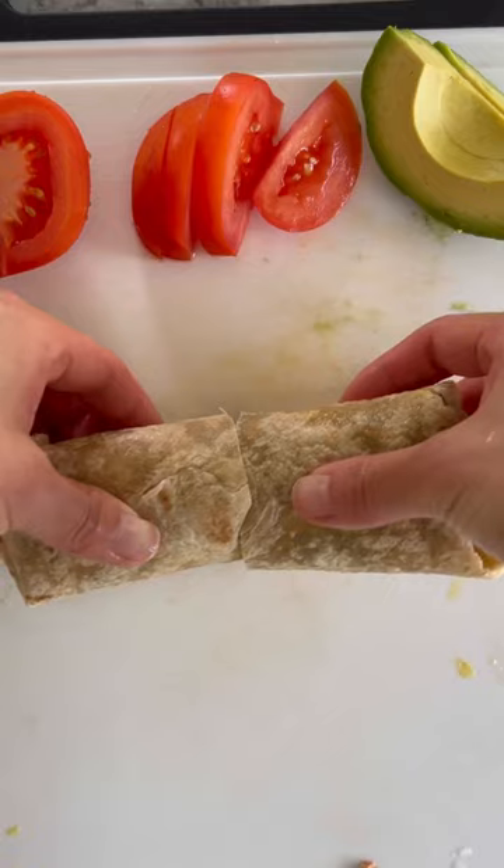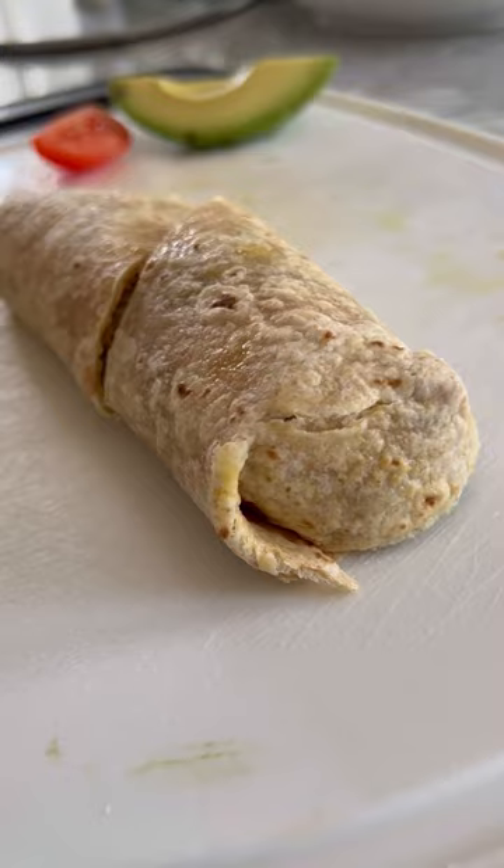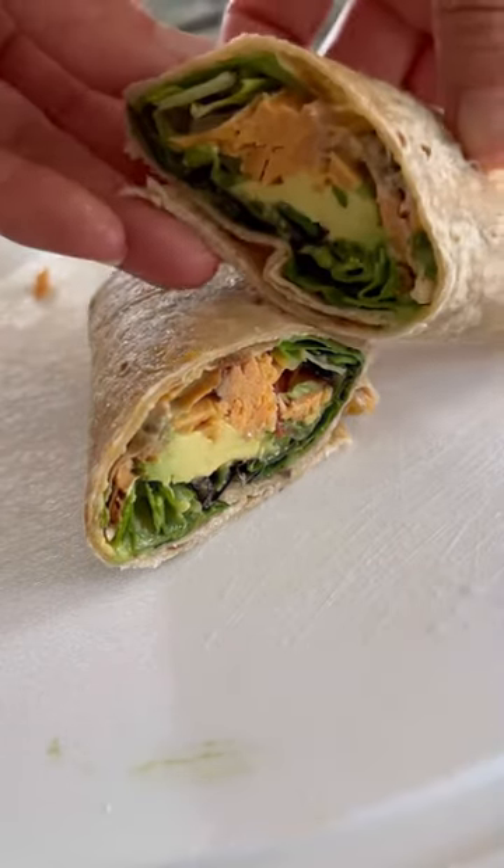Don't worry, it is still good to eat and was delish. I added some honey mustard to the filling and wrapped it up tightly, then cut the wrap into two and shared it with my love. Lunch cannot get easier than this.